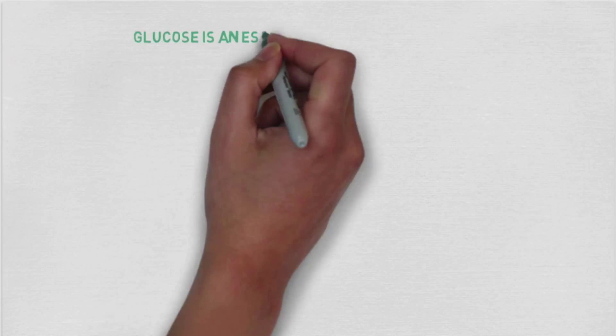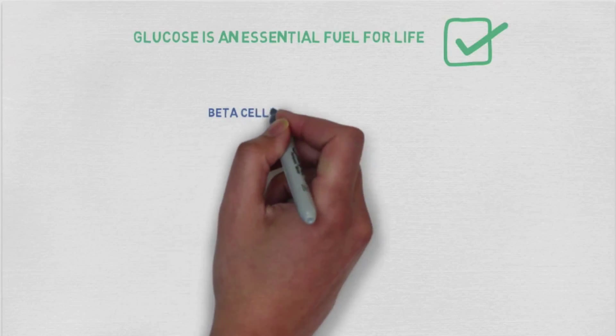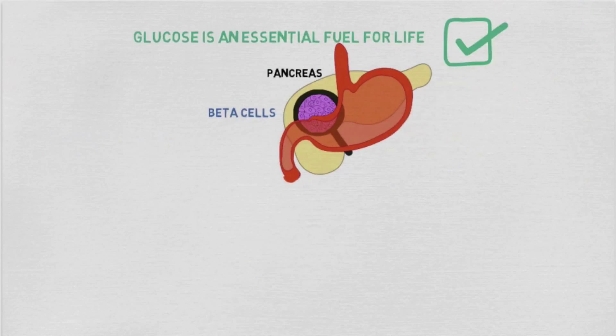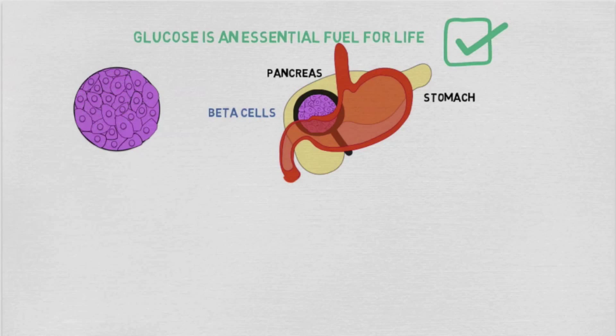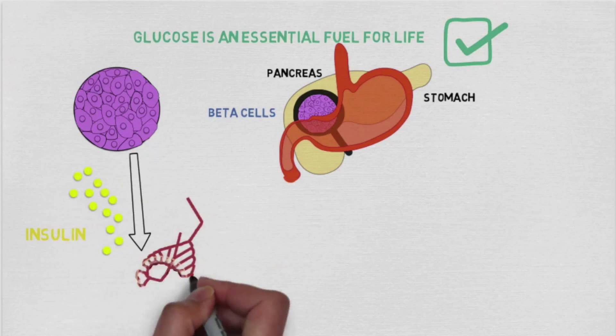Blood sugar or glucose is an essential fuel for life, which is why it's so important that its levels are kept in check. This is made possible thanks to special cells called beta cells, which are found throughout the pancreas — an organ that sits just behind the stomach. Beta cells help control blood glucose levels by secreting a hormone called insulin into the blood circulation.